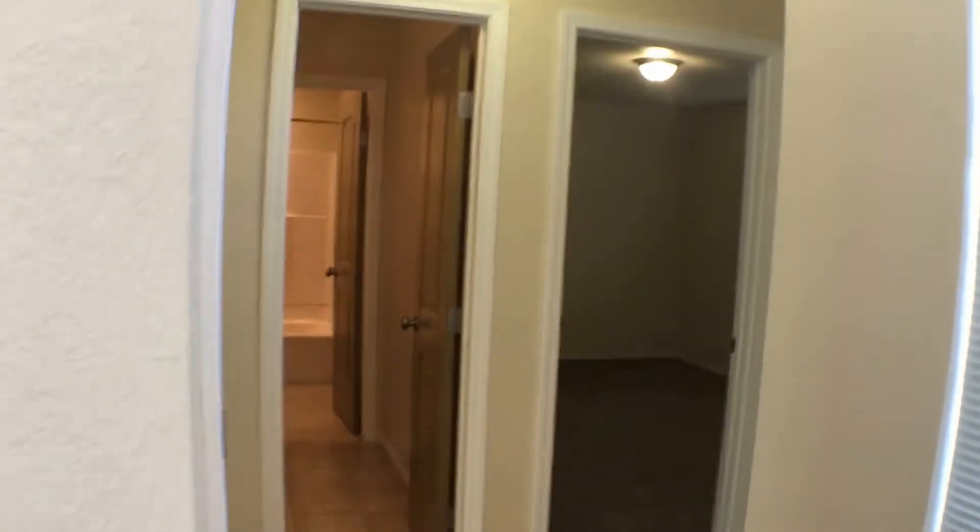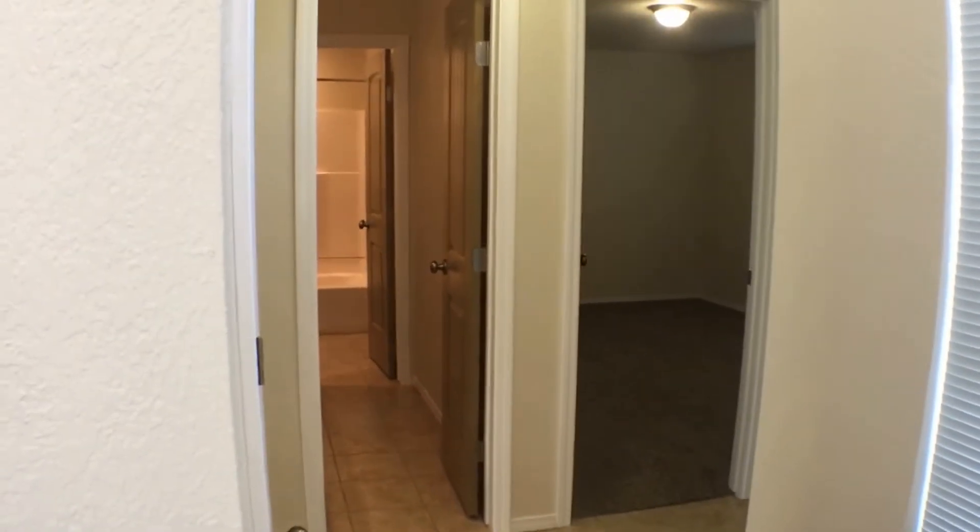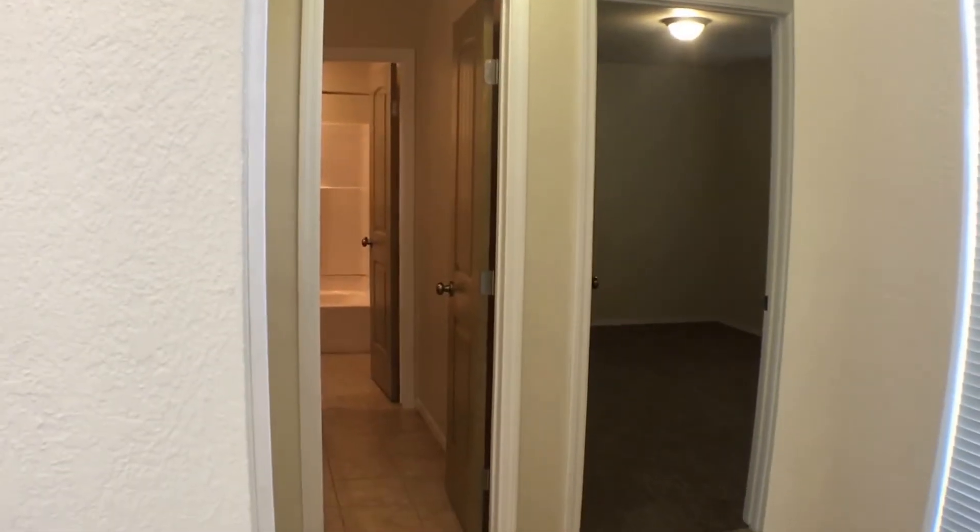We'll start our tour on the other side, namely the western side, where we'll find all three of our bedrooms, the hall bath, the master bath, and uncovered patio access out to the backyard. Let's go have a look.